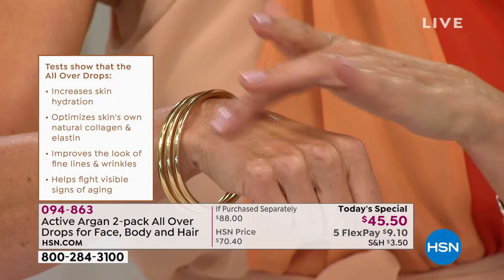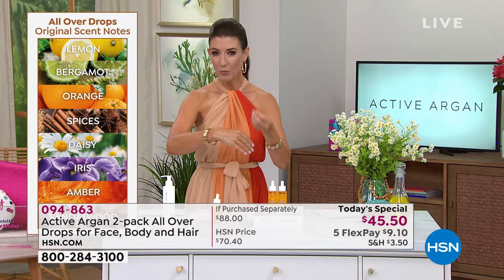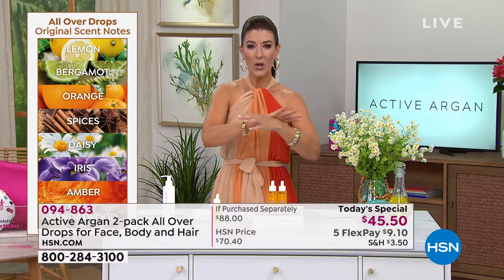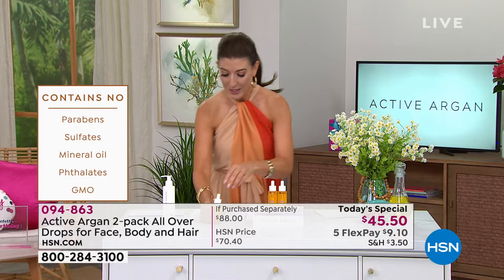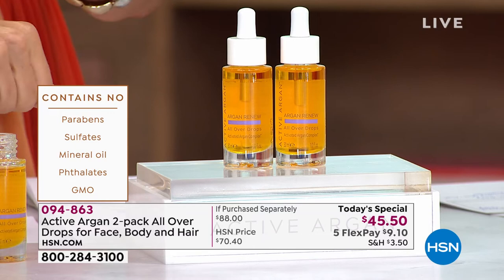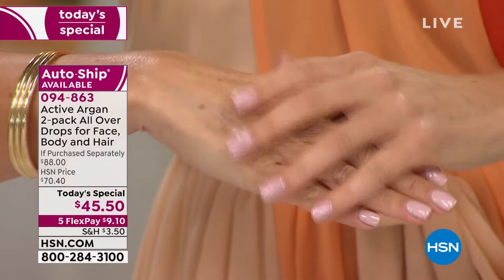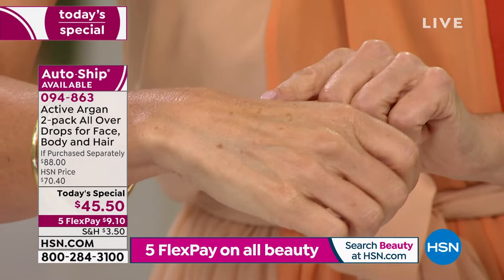Unlike other argan oils that felt heavy, greasy, sticky, or just sat on the surface of your skin — this is an entirely new way of getting argan oil into your skin, which is why it's so revolutionary. There's no other argan oil on the planet like this one. You take one drop and can put it on your face, neck, arms, legs, feet, and cuticles — anywhere that needs high-concentrated moisture. Once it drinks in, you're optimizing your skin's own natural collagen.